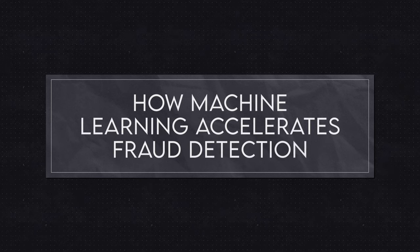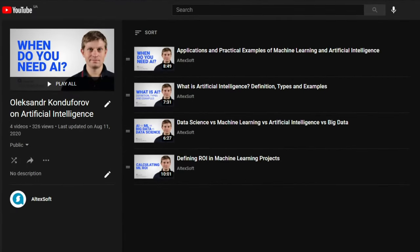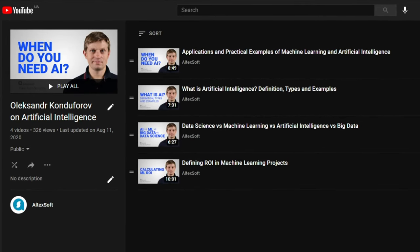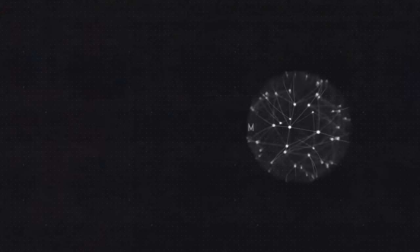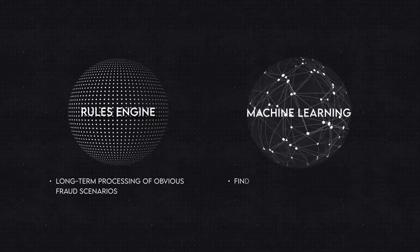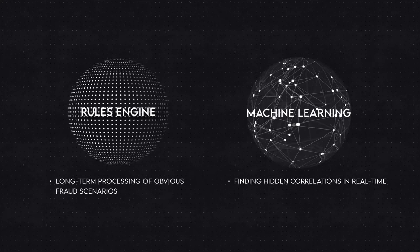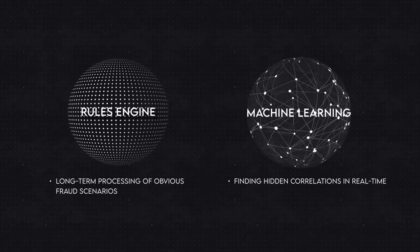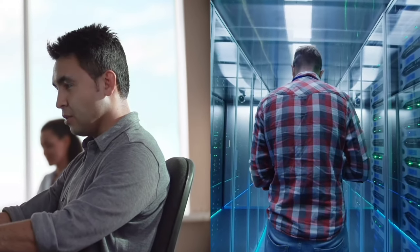Modern security systems have a solution for that: machine learning. Machine learning is the accessible way to implement artificial intelligence in real life. Machine learning-based systems are extremely good at finding patterns that humans can't. Machine learning knows very nuanced distinctions between normal and fraudulent activities and finds far more signals than human analysts do.